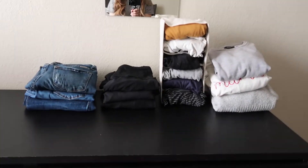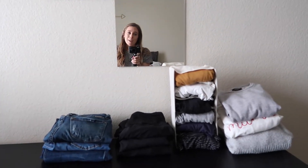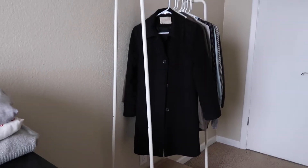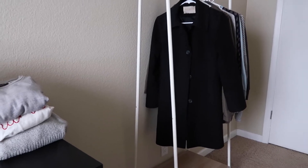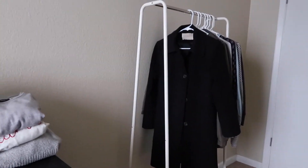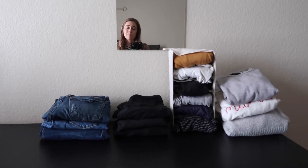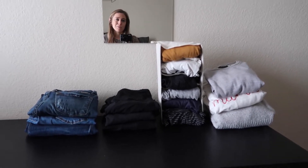I do have a suitcase underneath my bed for out-of-season clothes — unless it fits in here or in my drawers, I pretty much get rid of it. One exception is snow clothes, which I keep separately since they're too bulky but necessary in colder climates. The peacoat keeps me warm down to about 15 degrees. You'll probably notice there are pretty much just neutral colors, and I like that because everything goes together and I don't have to spend a lot of time figuring out what to wear.